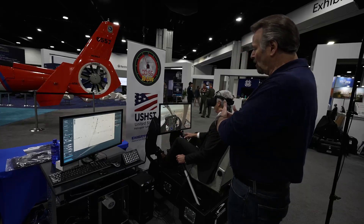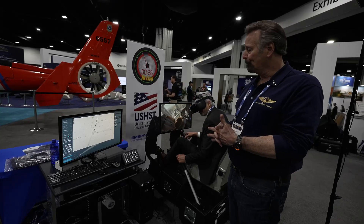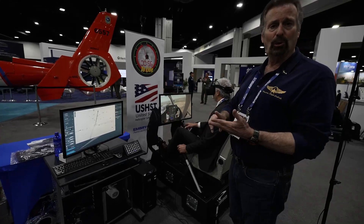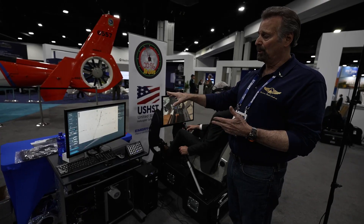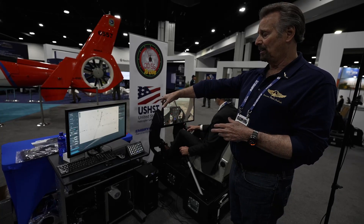Right here we're demonstrating our virtual reality system with Chris Ryan, one of the developers, along with our complete package with motion, control loading, and an instructor's interface here, which you can see off to my side.